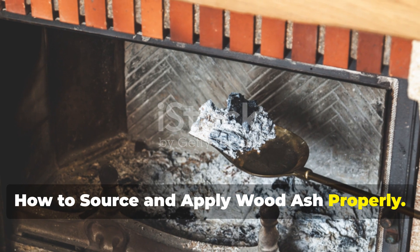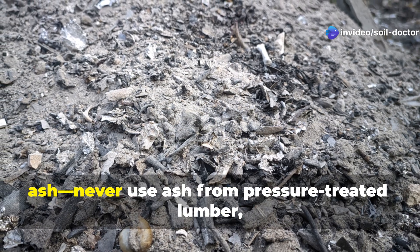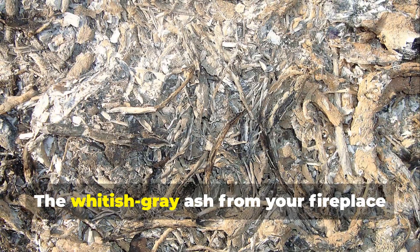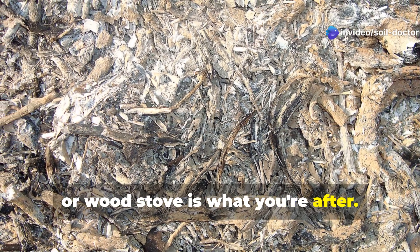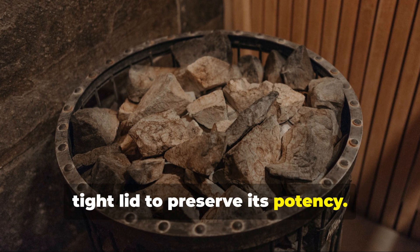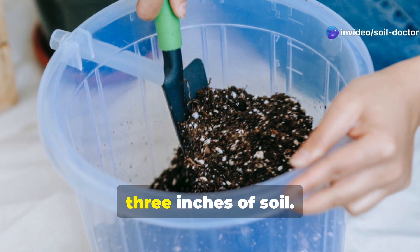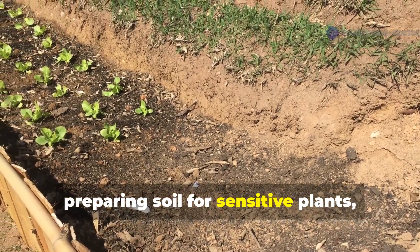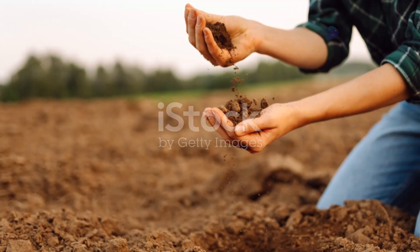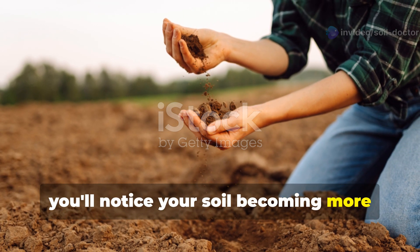If you heat with wood, you already have access to this garden gold. However, it's crucial to use only clean hardwood ash. Never use ash from pressure-treated lumber, painted wood, or charcoal briquettes, which contain chemicals harmful to your soil and plants. The whitish-grey ash from your fireplace or wood stove is what you're after. Before applying, let the ash cool completely for at least four days. Store it in a metal container with a tight lid to preserve its potency. When you're ready to apply, choose a windless day, gently rake the ash into the top two to three inches of soil, and incorporate it at least two to three weeks before planting.